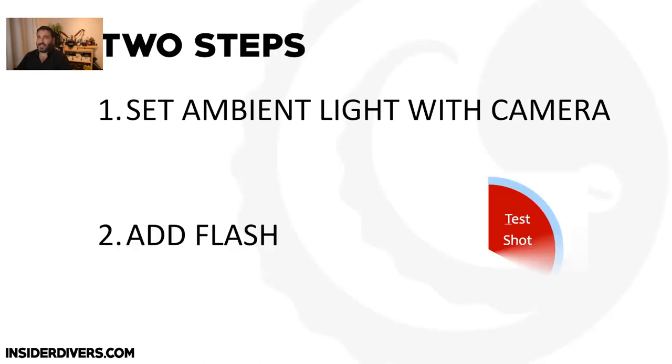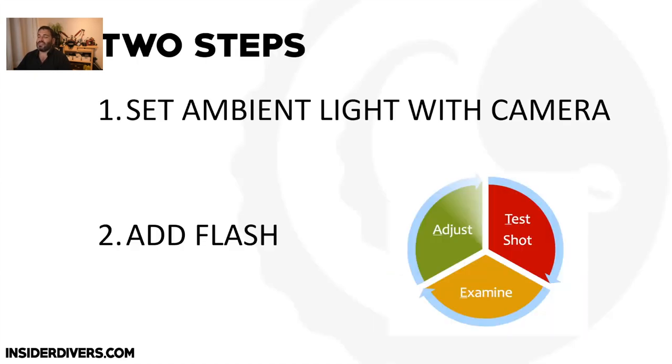The two steps I strongly recommend: always set your ambient light first — I sometimes even turn off my strobes or turn them away — then add your flash. If you do it in that order you'll get much better pictures where both lights are properly used.